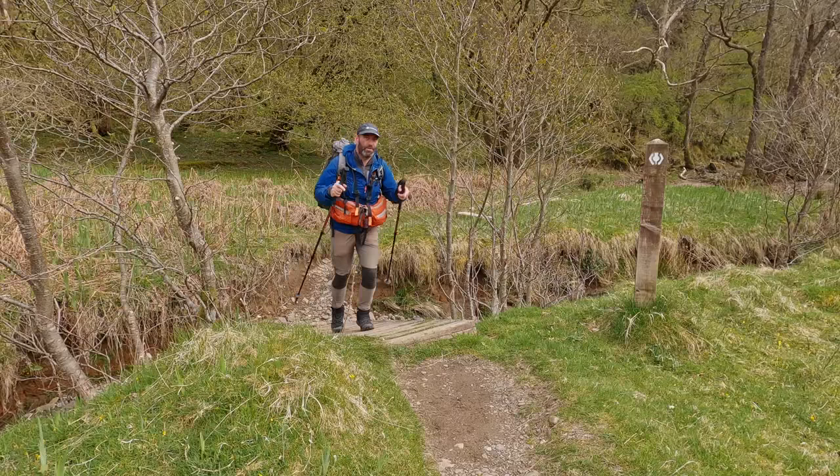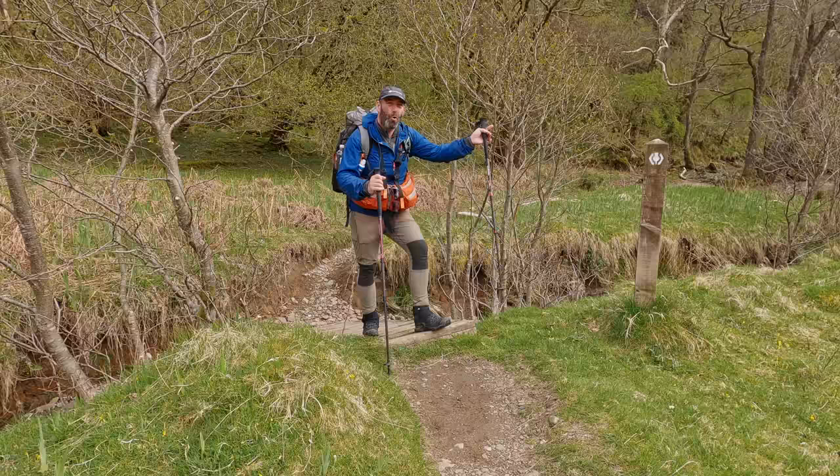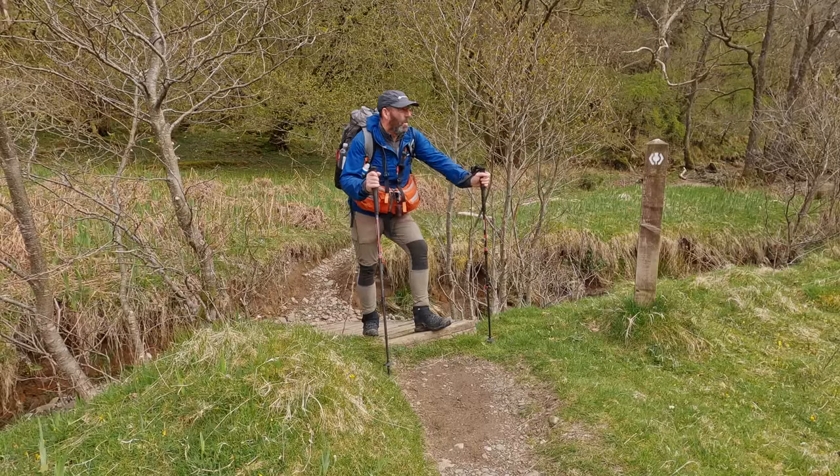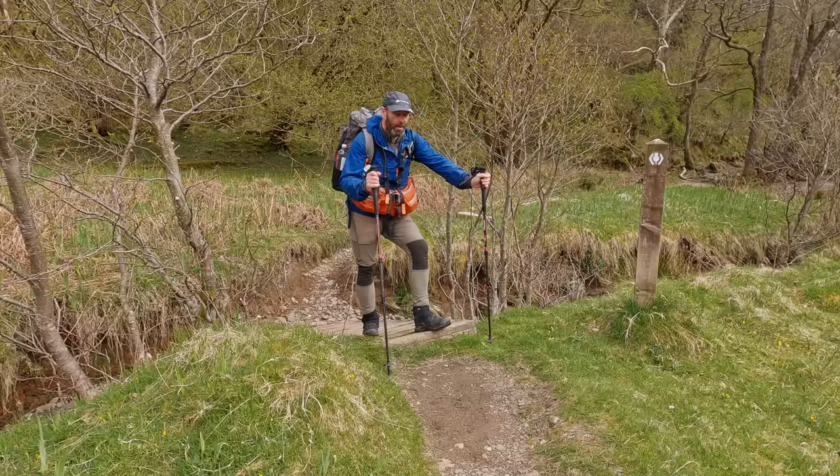When you get to this little bridge, then you know the ordeal is over with that walk round there. I really struggled with that - it's a bit hard going. Not used to it. But anyway, not far now to the campsite.